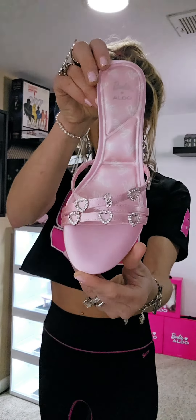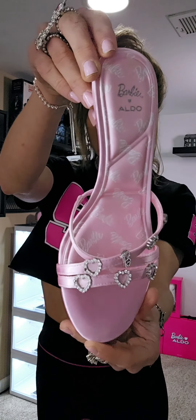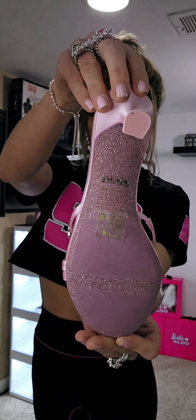Next I want to showcase the kitten heel, and this also is a Barbie sandal. It's got the Barbie B and the heart gems on the back. It sparkles. So cute.